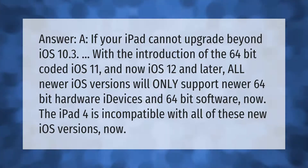If your iPad cannot upgrade beyond iOS 10.3, it's due to the introduction of 64-bit coded iOS. iOS 11 and later — including iOS 12 and beyond — only support newer 64-bit hardware and 64-bit software. The iPad 4, for example, is incompatible with all of these newer iOS versions.